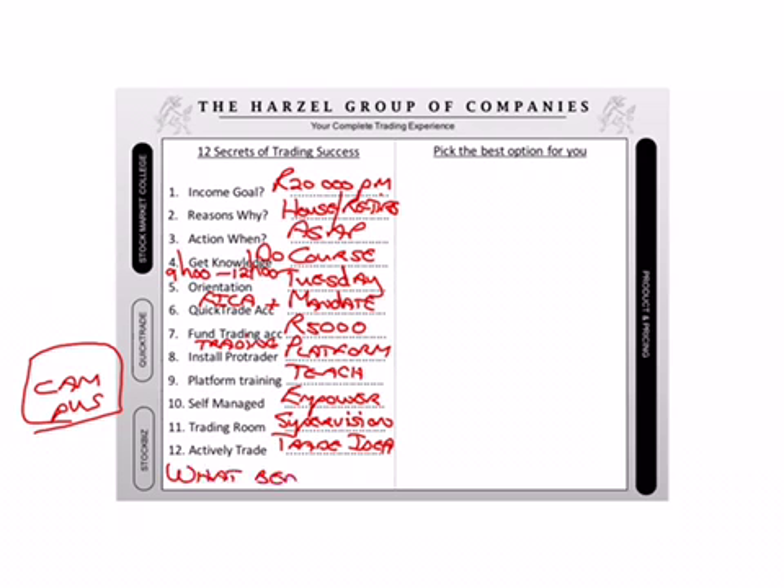What benefits will you get from...? And then I'm going to put dots and a question mark. In the place of the dots, you can use anything you like. What benefits will you get from doing the course? What benefits will you get from trading? What benefits will you get from coming to the trading room? Ask him that so he can confirm that he knows it will be beneficial.